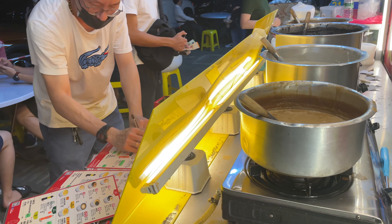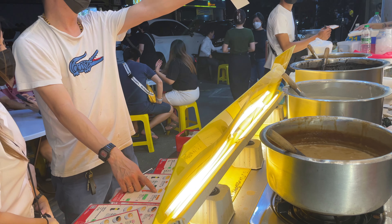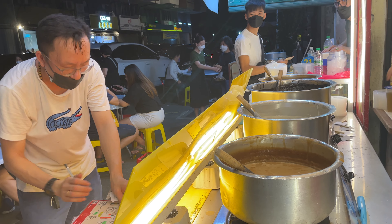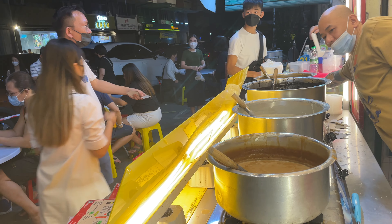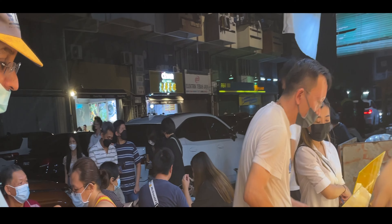The system seems to work well like clockwork. The patrons pass the order to the boss and he takes it down. Then the dessert is prepared while the payment is made at the counter.